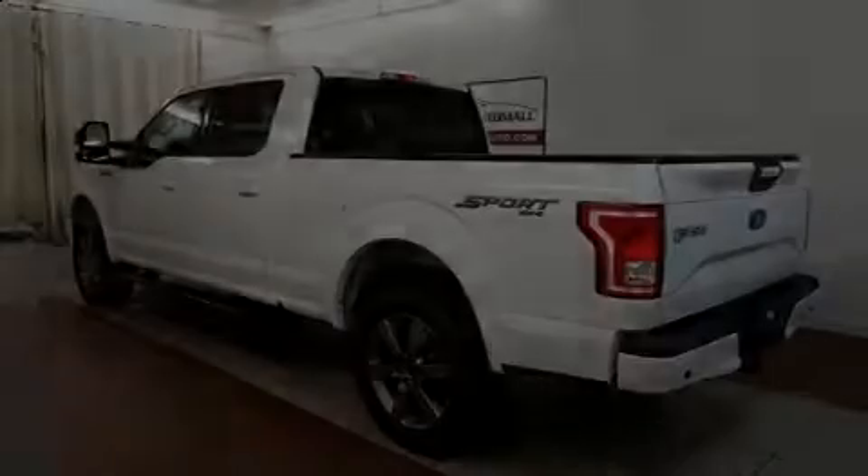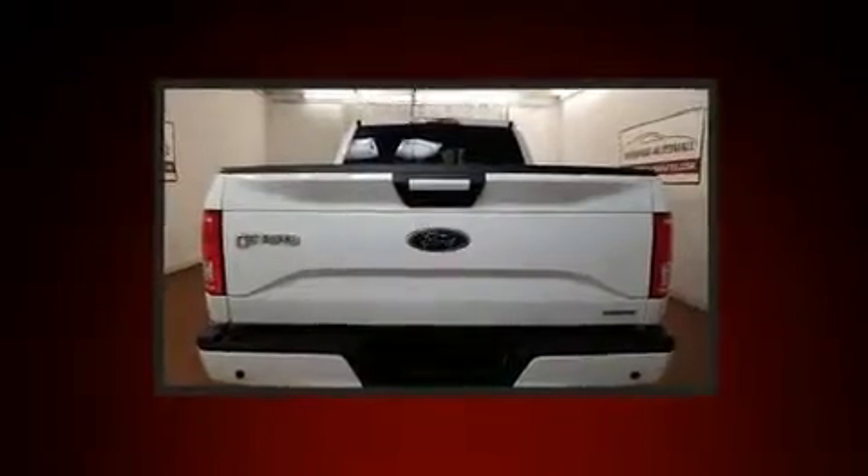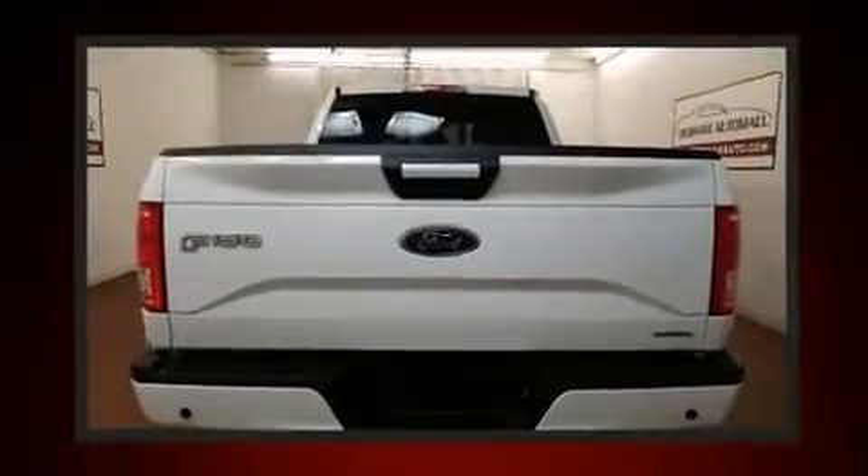Sensibility and practicality define the 2015 Ford F-150. With less than 20,000 miles on the odometer, this vehicle glistens in the crowded pickup truck segment.